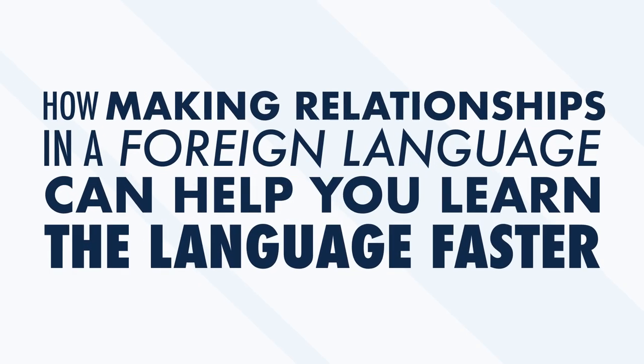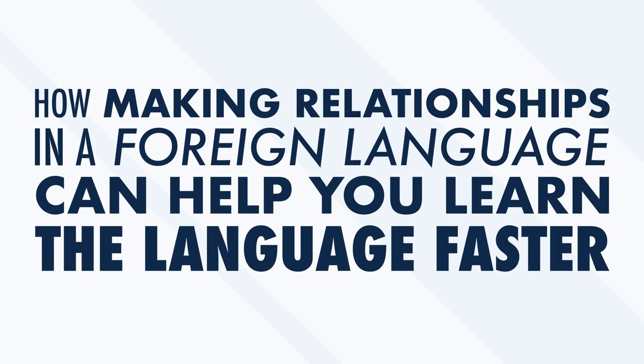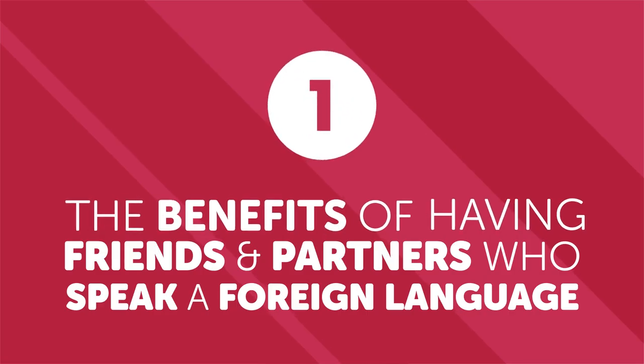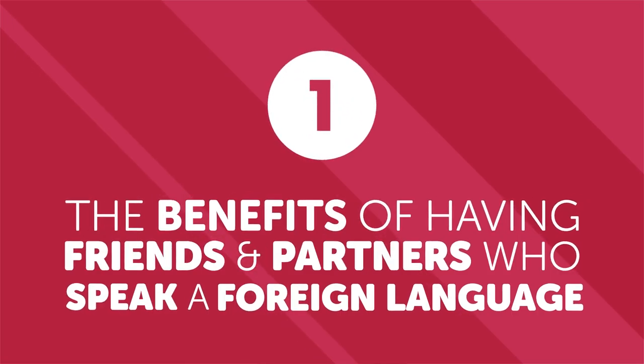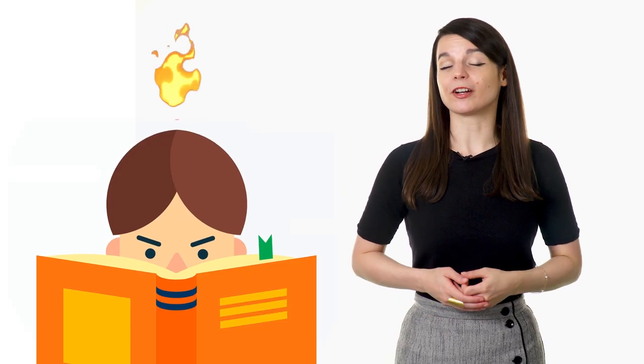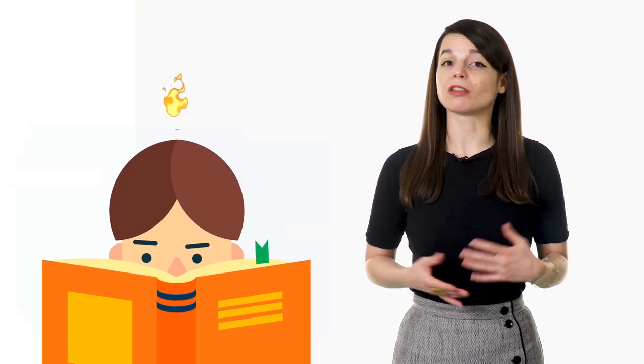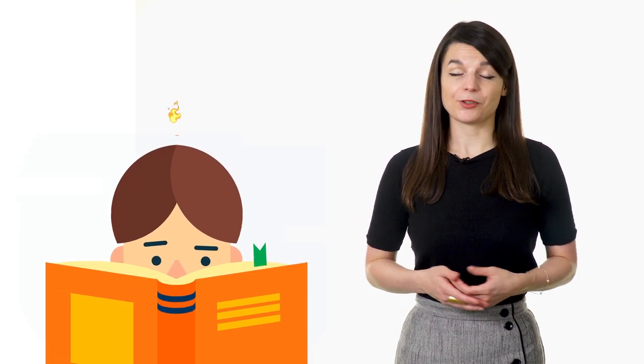Most people don't realize that spending the time to build relationships in a foreign language can actually help you improve your language skills dramatically. In this video, we look at how making relationships in a foreign language can help you learn faster. The benefits of having friends and partners who speak a foreign language. First, it's motivational. One of the greatest struggles for anyone learning a second language is motivation. Nine times out of ten, learners start out with loads of enthusiasm, only to see it gradually wane over time. It's difficult to maintain the spark they once shared with their new language.